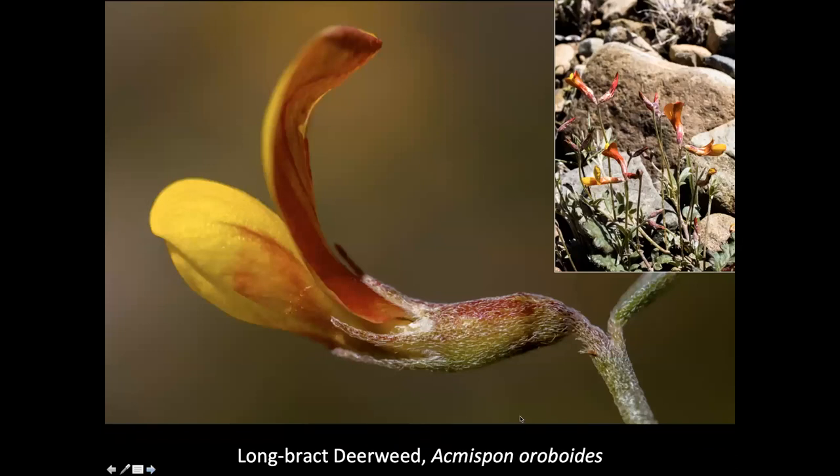Another flower that is small and insignificant unless you stumble on several of them is the long-bracted deerweed, Acmispon americanus. It always amazes me, and one of the reasons I like to take pictures is because you can get down and really start seeing some of the things that normally you would pass over if you were not paying a lot of attention.